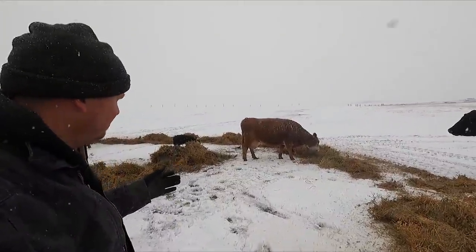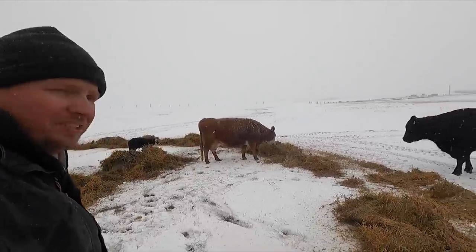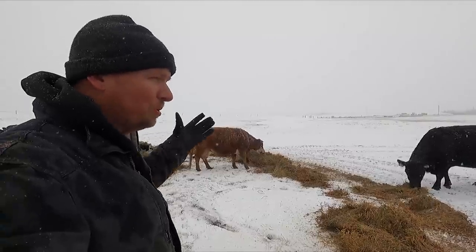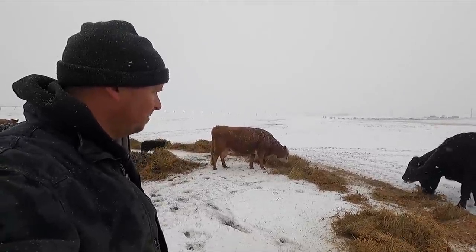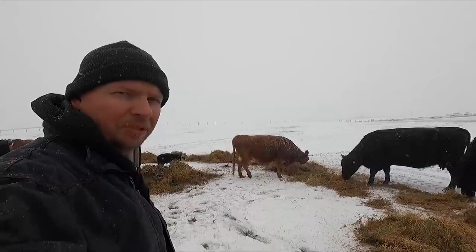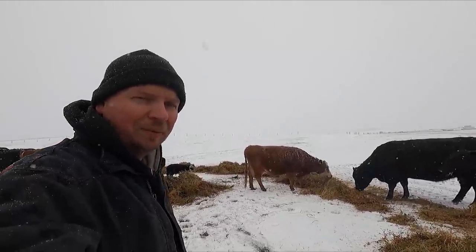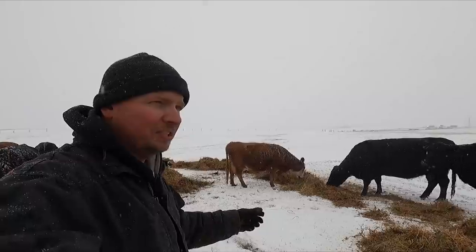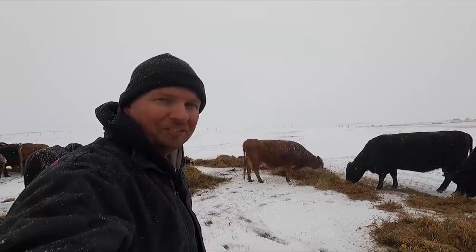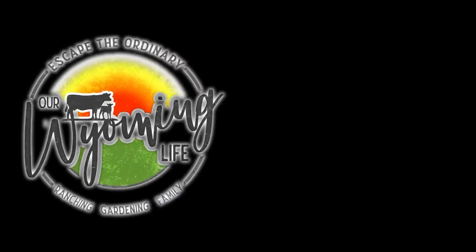All right, so there we go — calves and moms all taken care of. 77's calf standing back there. The snow continues to fall, which means moisture — great. This will help give the grass a little bit of a head start as we head into spring. For us, we're going to be doing checks pretty much all night long. Thanks for coming along today. We'll have an update for you tomorrow as we continue the 30 in 30 — 30 vlogs in 30 days — right here on our Wilding Life. We're going to see you tomorrow.